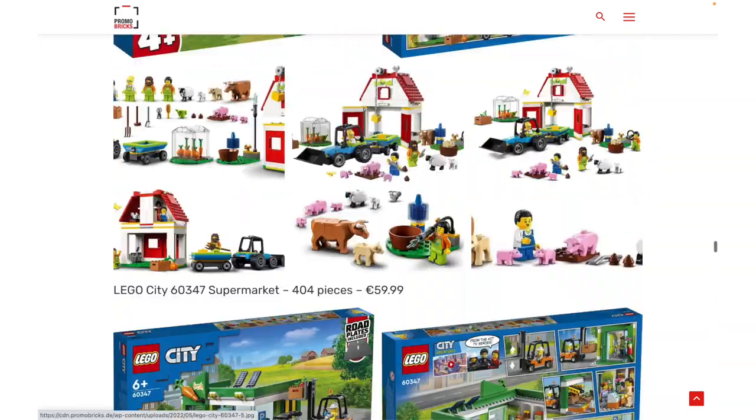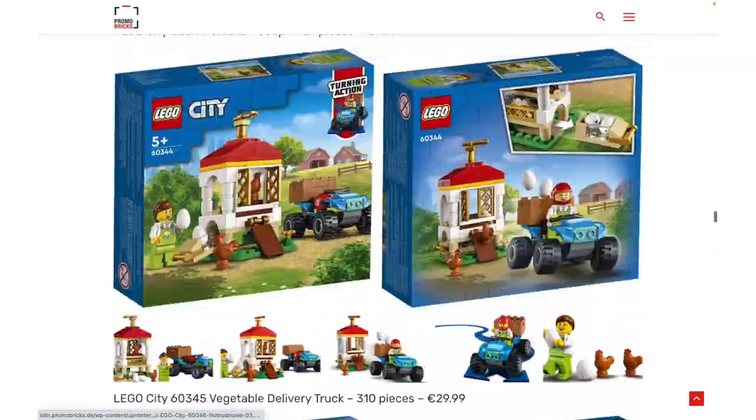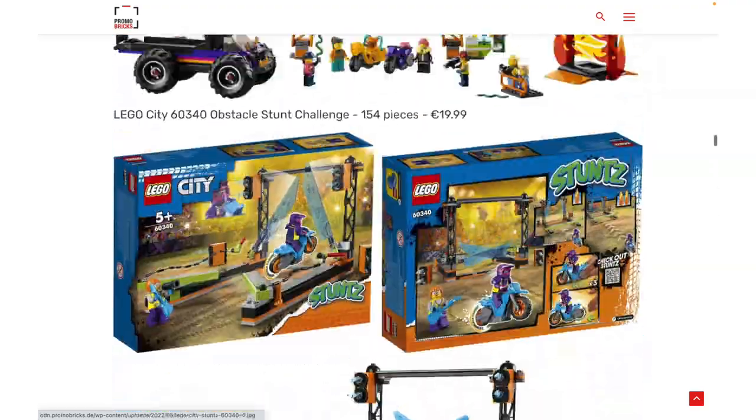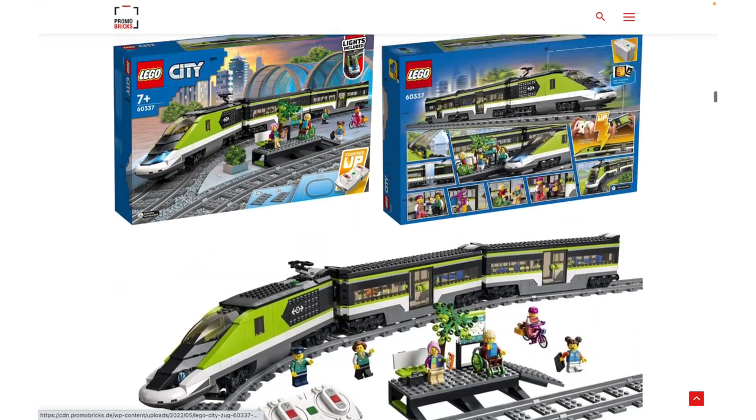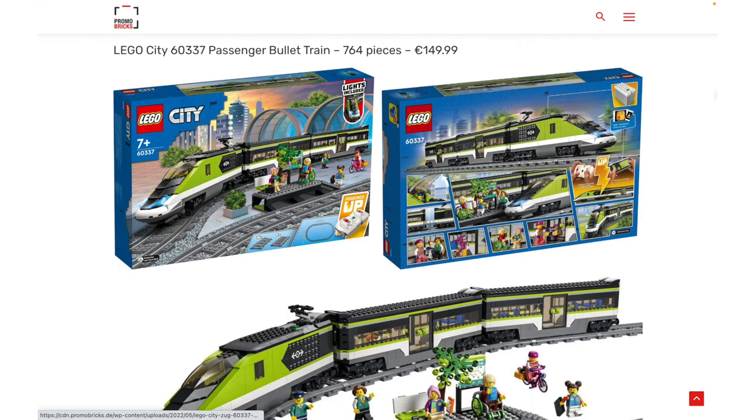Let me know what you guys think about these. I don't really care about missions, I love the supermarket, and I don't care about stunts, but I think the passenger train looks pretty good. Don't forget to comment, like, and subscribe, and check out my website goldenninja3000.com. I'll see you guys in more videos soon. Bye for now.